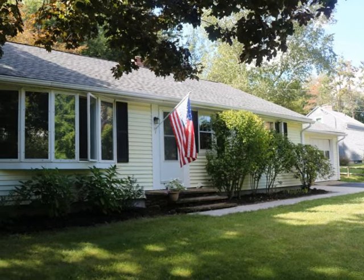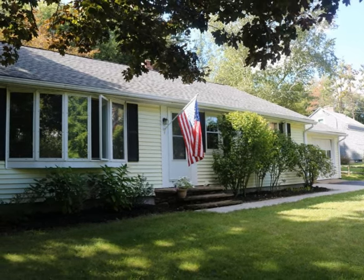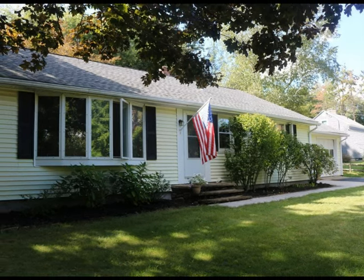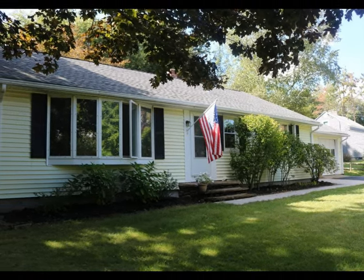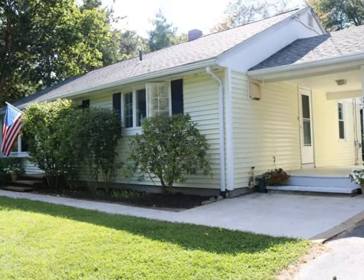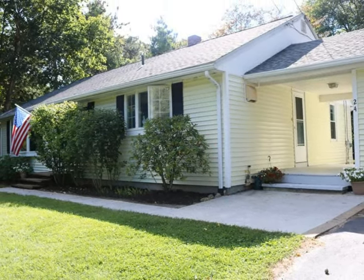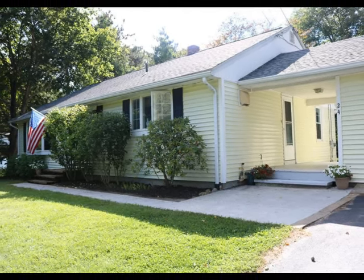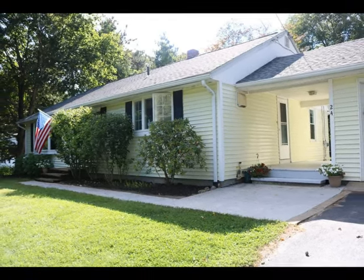Vinyl siding, new hardwood floors, new carpets downstairs, newer windows and roof. Freshly painted and ready to move right in. Ask about items included with a full price offer. Contact us today for a personal showing of this fine home.